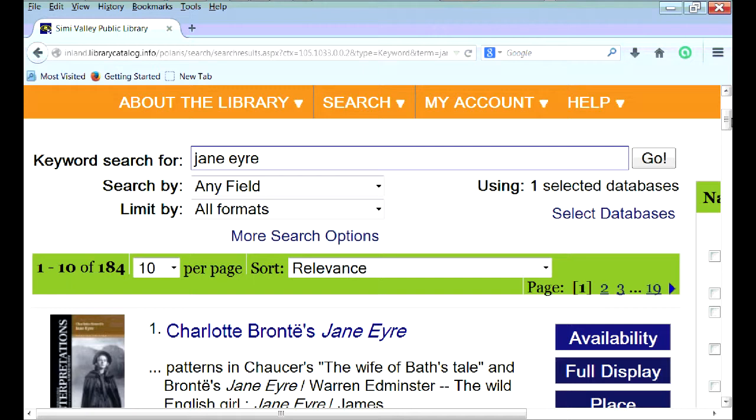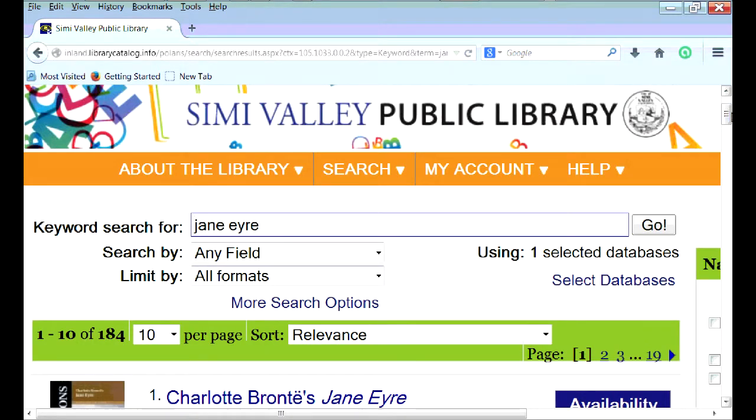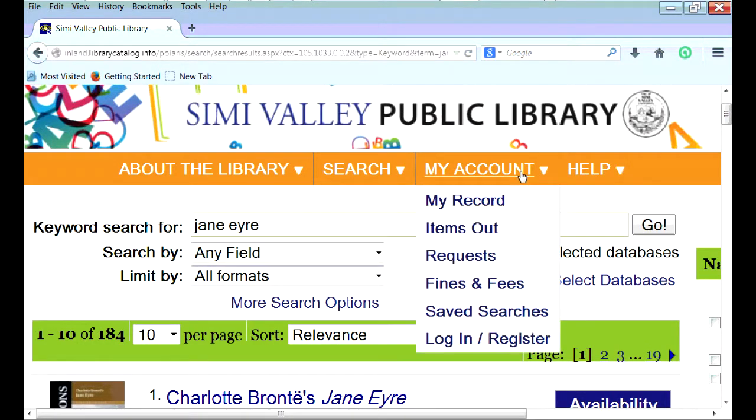In order to use this feature, you first must be a member of the library and have a library card number. If you already have a card, click on the account link on the menu bar, select the login/register link on the drop-down menu, and create a username and PIN.